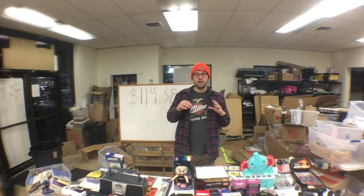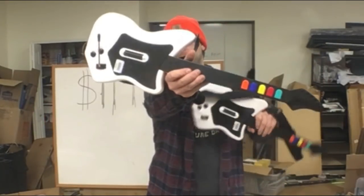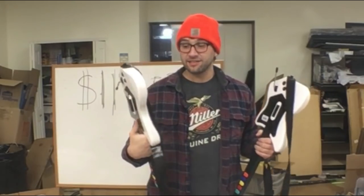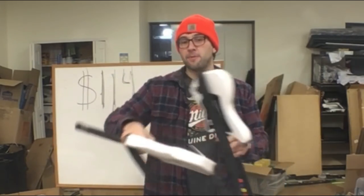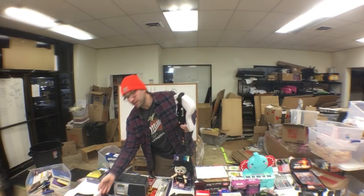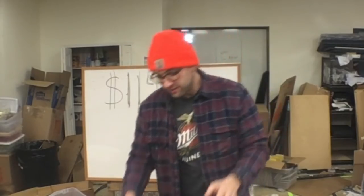These two PS2 Guitar Hero Red Octane guitars were $6 each at Goodwill — listed at $6 but half off, so $3 apiece. Bread and butter items. I didn't test them but they're wireless — I have a dongle, the whammy bar is tight, nothing's loose, and they're very clean. You can sell them without the dongle, you just have to say no dongle included.